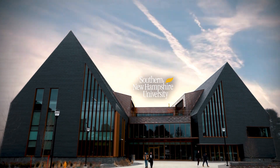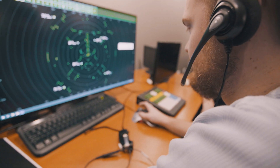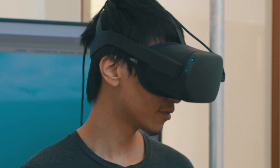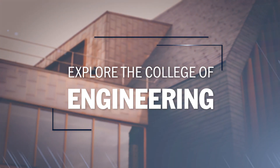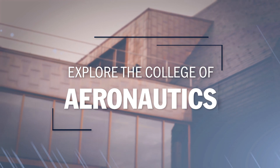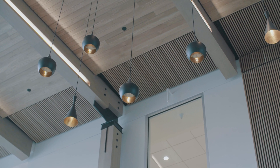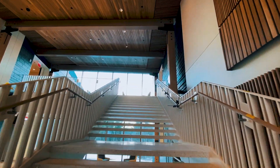Welcome to a place where imagination takes flight, where tech takes shape, where ideas come to life. This is SNHU's College of Engineering Technology and Aeronautics — a 67,000 square foot space where STEM students can access the tools they need to build the world they want to see. The campus is amazing.